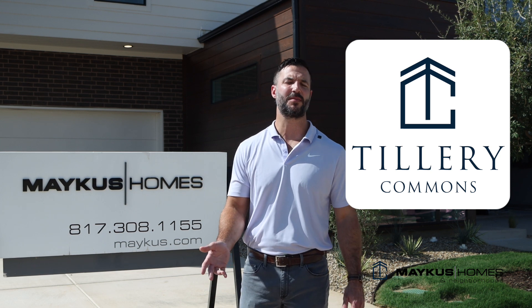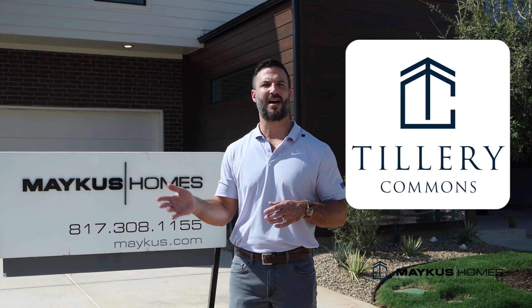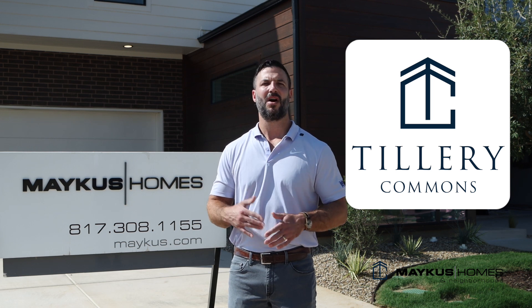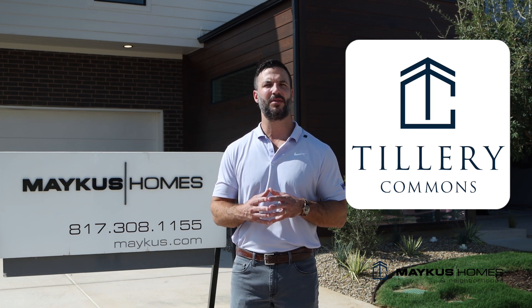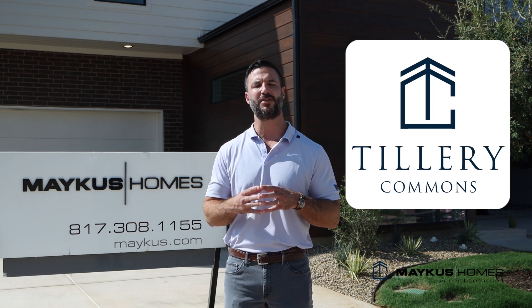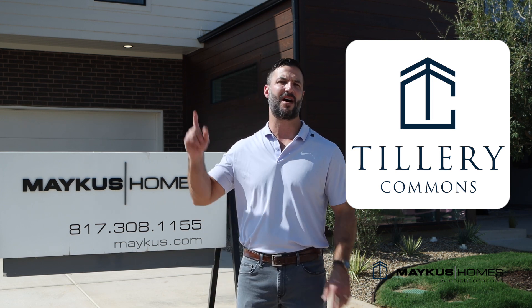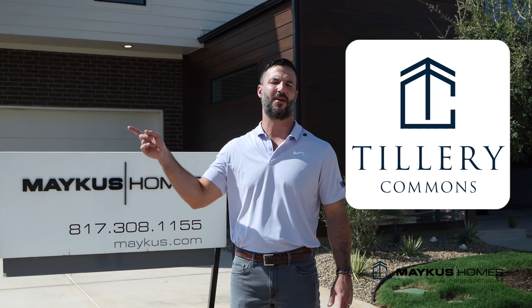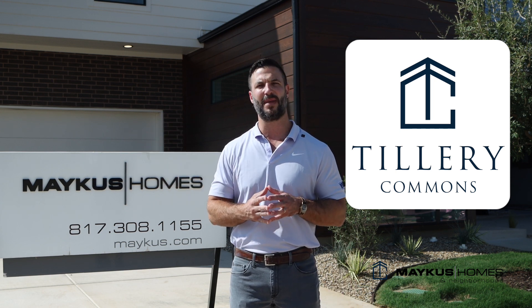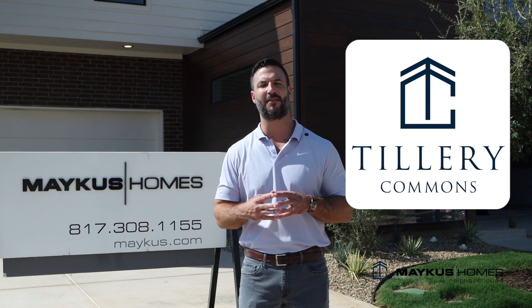I'm Eason Makis with Makis Homes and Neighborhoods. Tillery Commons is located at Northwest Highway and Dove. Our website, www.maykus.com, is another great place to find information about Tillery Commons. We are here on the weekends and our office is located off Northwest Highway here in the heart of Grapevine, one mile from Main Street. Please come see us and let us show you what Tillery Commons has to offer.